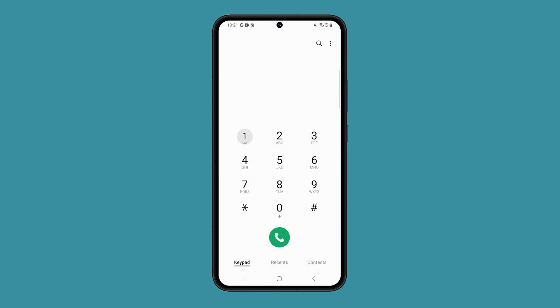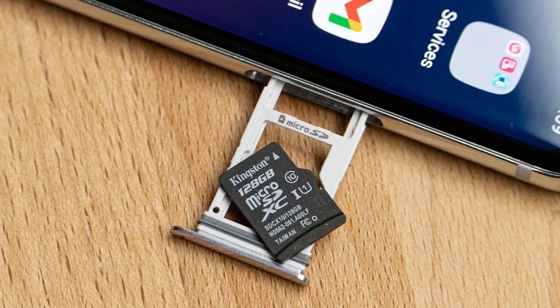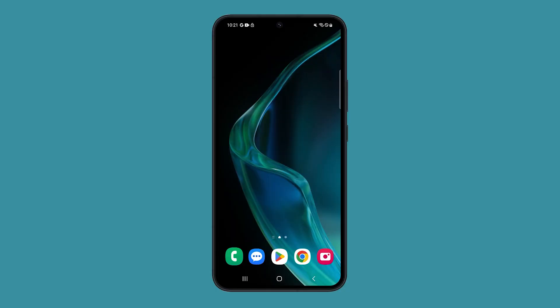After the restart, try to see if you're still seeing the emergency calls only. If so, then try to reseat the SIM card in your phone. It's possible that it's just loose and cannot make proper contact with the connectors.